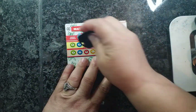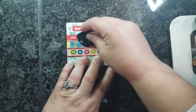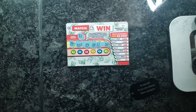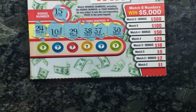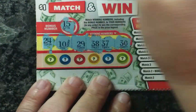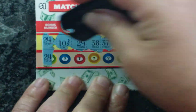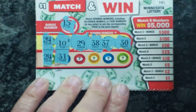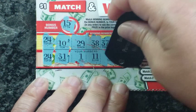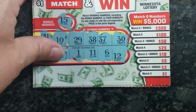Bonus number is 15. I have 24, 10, 29, 38, 37, and 30. I'm going to zoom in for you guys so you can see up close and personal. No matches so far. 24 — I have one match. 31, 1, 11, 6, and 12. So just one match on that one, so that is not a winner.